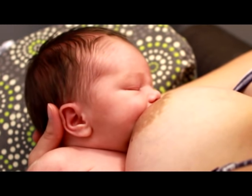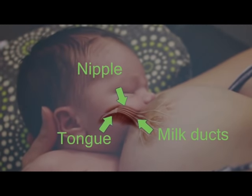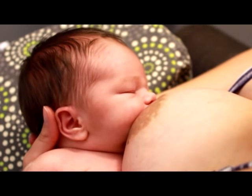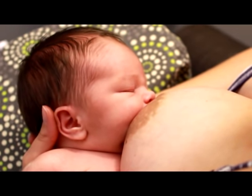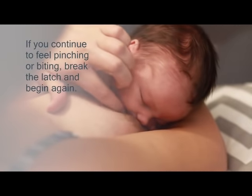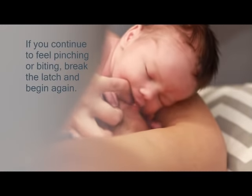When your baby first latches on, the nipple stretches inside baby's mouth. For some mothers, this is an intense sensation. However, the initial latch-on sensation should subside within a matter of seconds. If you continue to feel pinching or biting during the feeding, break the suction with your finger and start again.